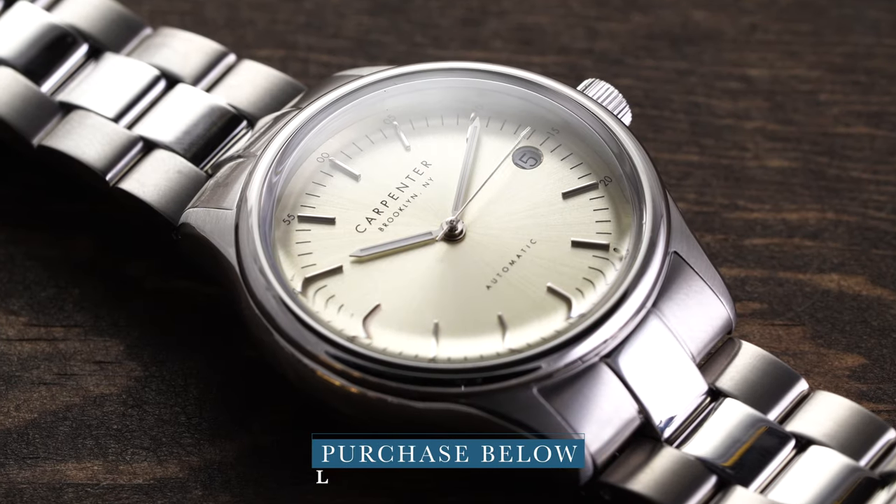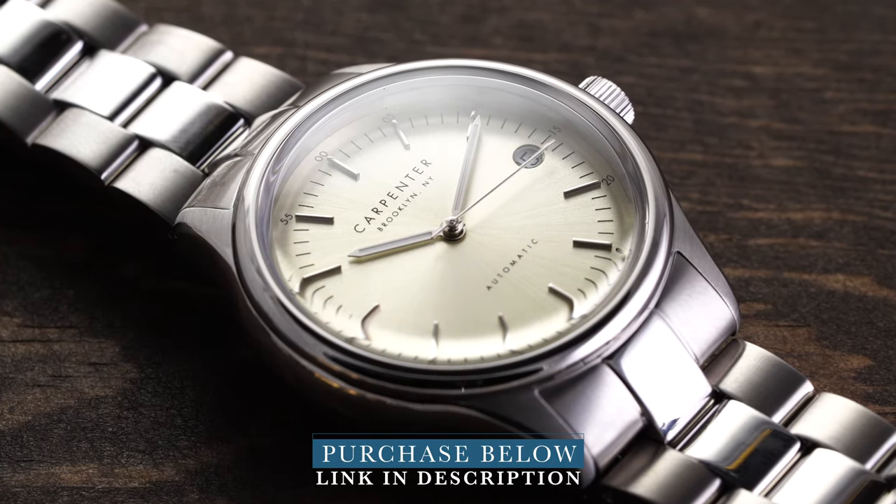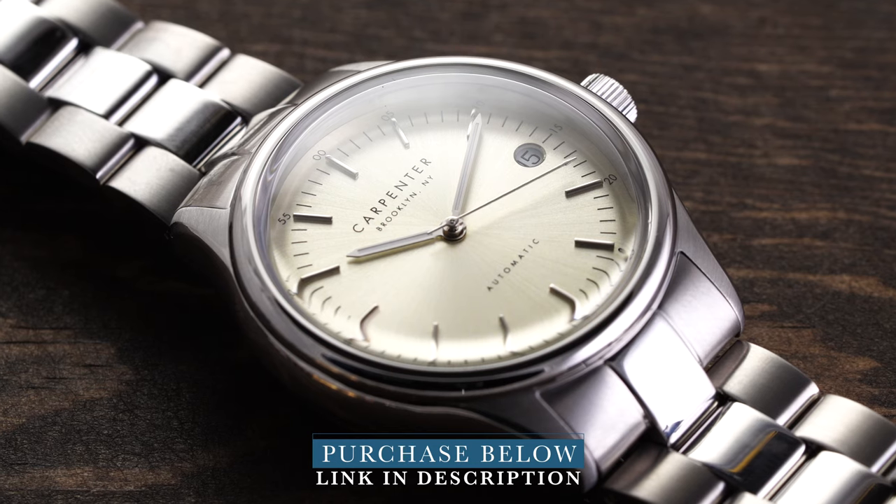What's going on everybody? Teddy Baldessar here from teddybaldessar.com. Today we're looking at a few watches available for purchase on my store from an awesome micro brand in Brooklyn, New York — Carpenter. At any moment throughout this video, if you want to learn more information about these pieces, I will have a link in the description, and if you are interested, you can purchase them as well.